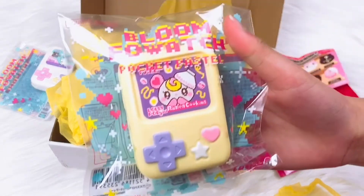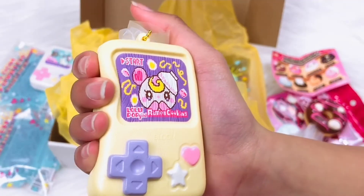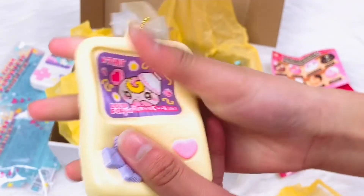Here's our next fowatch — it is a lollipop girl. This one smells like something very sweet and I love the colors on here.